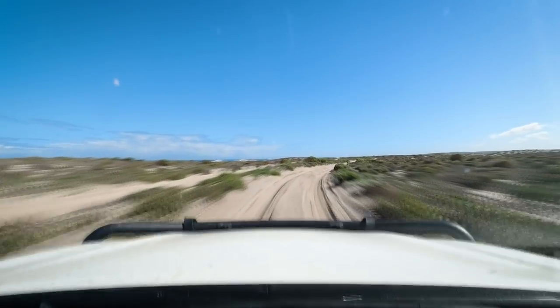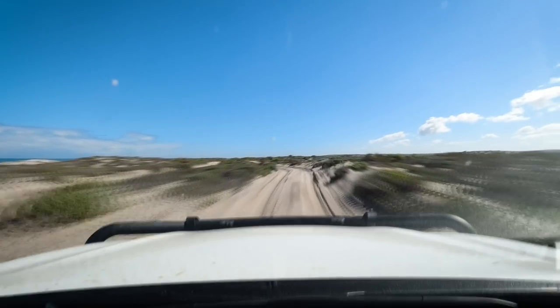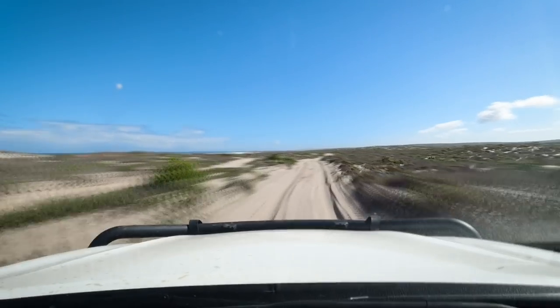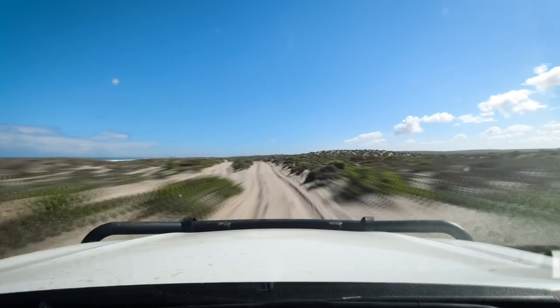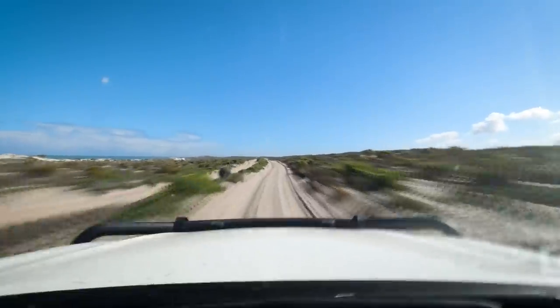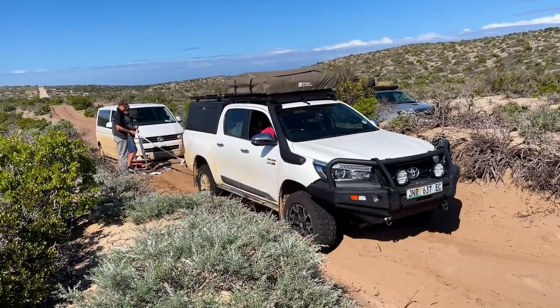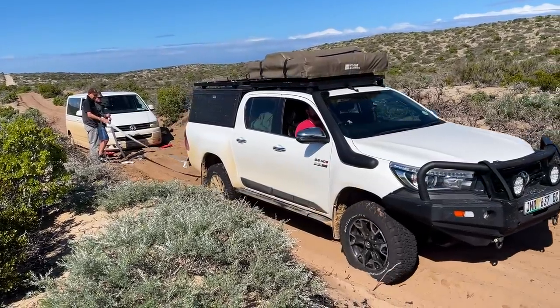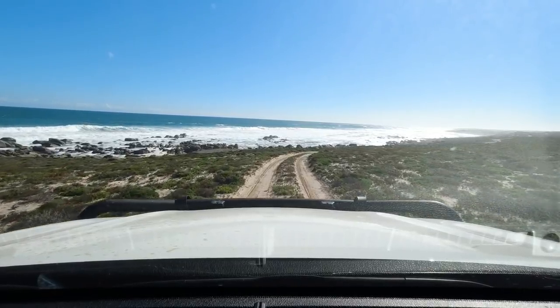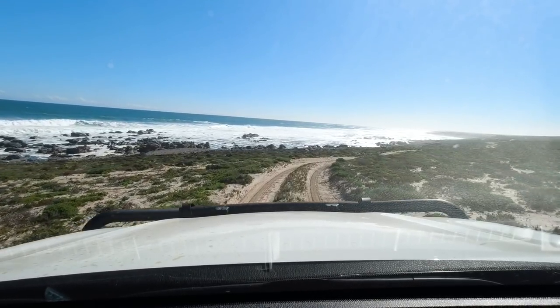The sections of road where the sand is really soft have two lanes to allow people to keep momentum without having to pull over for oncoming traffic. This of course doesn't make you immune to getting stuck, as this VW van found out the hard way. After getting them unstuck, we advised them to turn around as they clearly weren't prepared for the roads ahead.